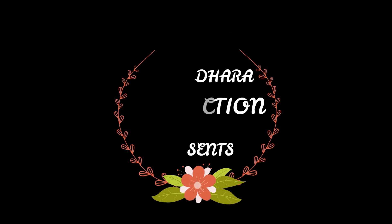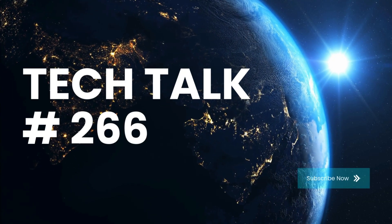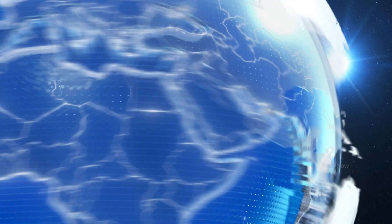Om Namah Shivaya. Let's start with the latest tech talk updates.